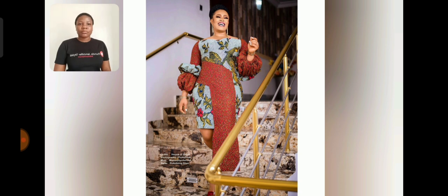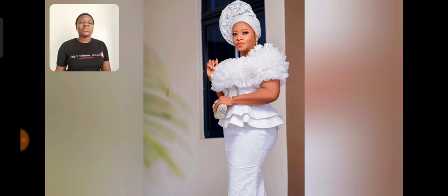Look at the sleeve — so beautiful and mature. Look at this Ankara gun style, the combination, the sleeve, the details. I told you guys you're going to be seeing a lot of mind-blowing Ankara gun styles in this video. Even this Aso-ebi — look at this white skater blouse, the styling is so beautiful.